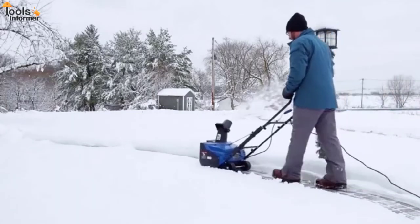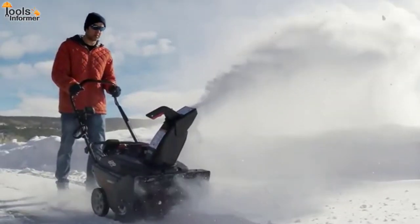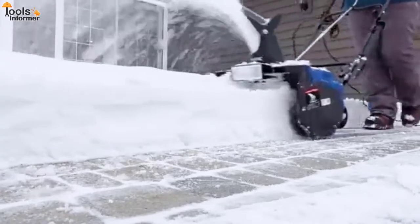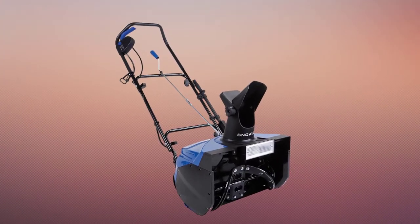The single-stage snowblowers are the best choice for people that have enough space in their yards. These snowblowers come with the best performance and a reasonable price, and that's why it's a good investment for every homeowner. These snowblowers are versatile and easy to use. They also have a compact design and simple structure, which makes them effective when it comes to removing snow from your yard.